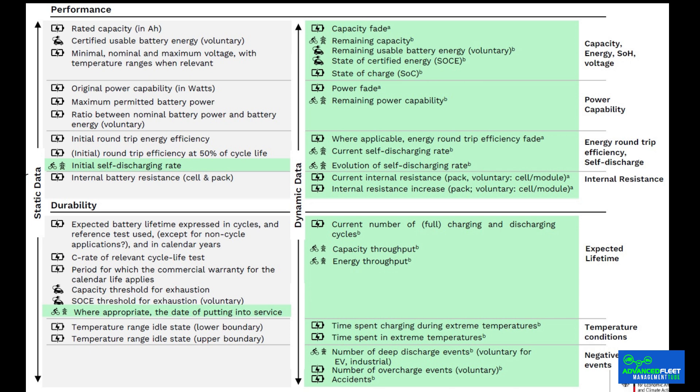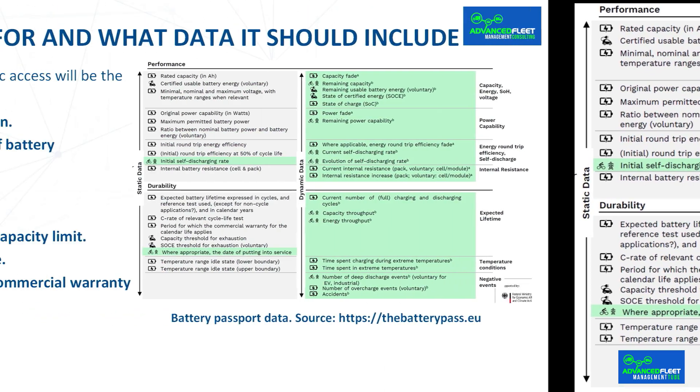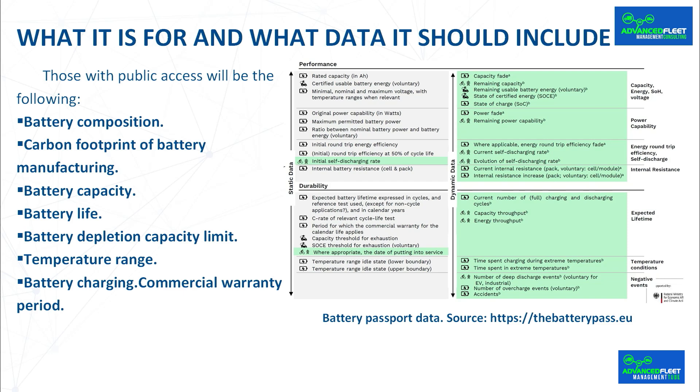Battery life: expressed in cycles and deterioration using the test used. Battery depletion capacity limit: only for pure electric vehicles. Temperature ranges that the battery can withstand when not in use, including reference tests. Battery charging: charging rate of the corresponding life cycle tests, and the initial round-trip energy efficiency and at 50% of the life cycle. Also included are the commercial warranty period according to use and life, market requirements, and the European Union declaration of conformity.